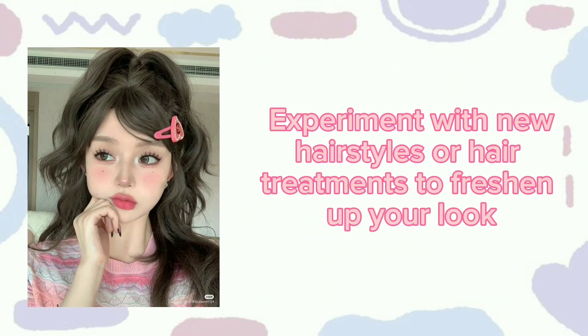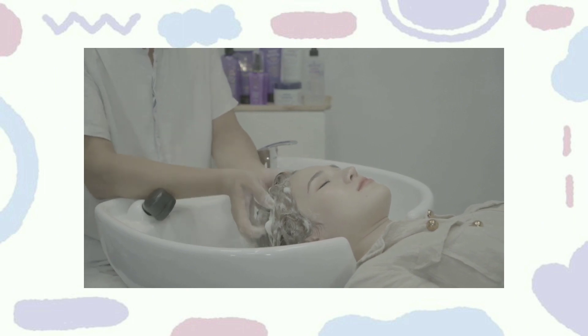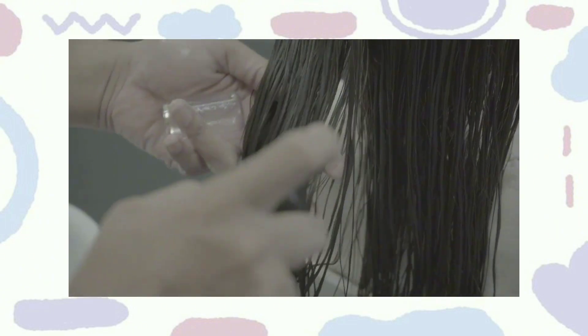Haircare: Experiment with new hairstyles or hair treatments to freshen up your look. Clean your hair regularly, but not excessively — how often you should wash depends on your hair type, e.g., oily or dry. Limit the use of heated styling tools like flat irons and curling irons, and if you do use them, use a heat protectant spray.